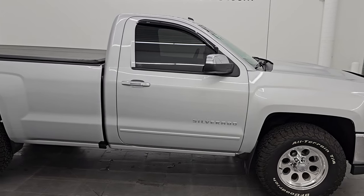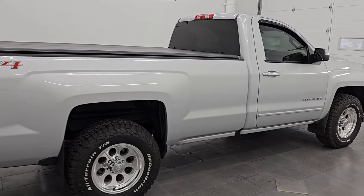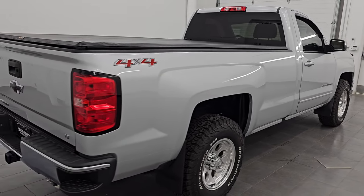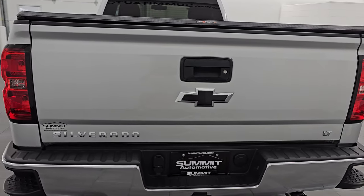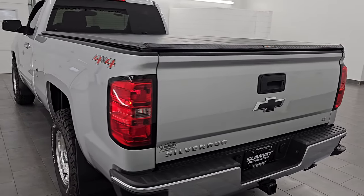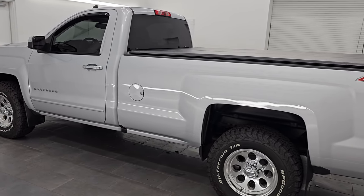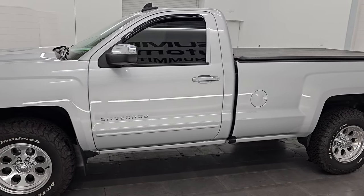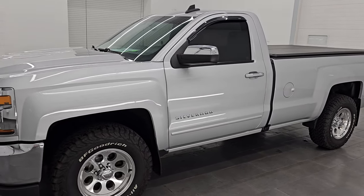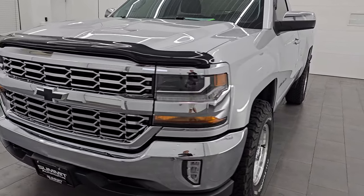Hey, this is Brett. Hope everybody's having a fantastic day. I am extremely excited to go over this 2016 Chevy Silverado 1500 regular cab long box 1LT. This is stock number 14061ZB. I am here at Summit Automotive in Fond du Lac, Wisconsin — your new and used light duty truck headquarters. This 2016 Chevy Silverado has the 5.3L V8 gas engine.